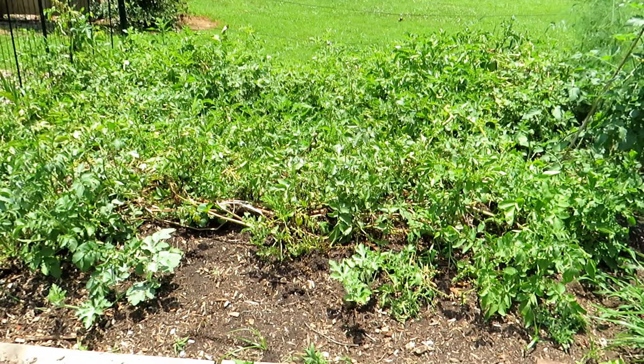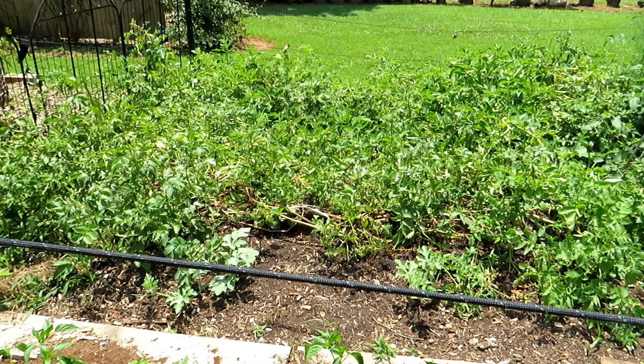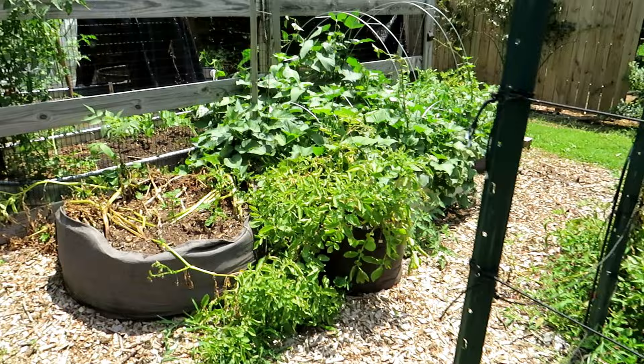I added in some melons — they are getting fish emulsion or agro thrive every seven to ten days until I feel like the roots are really established and growing well. They were transplants. The biggest thing for transplants is the upper growth looks bigger, but the root system is still sometimes only the size of that container. You have to take care of them until that root system spreads out and is getting moisture and fertilizer from the soil. They're almost there — I'll probably give them one more feeding and then let them go.